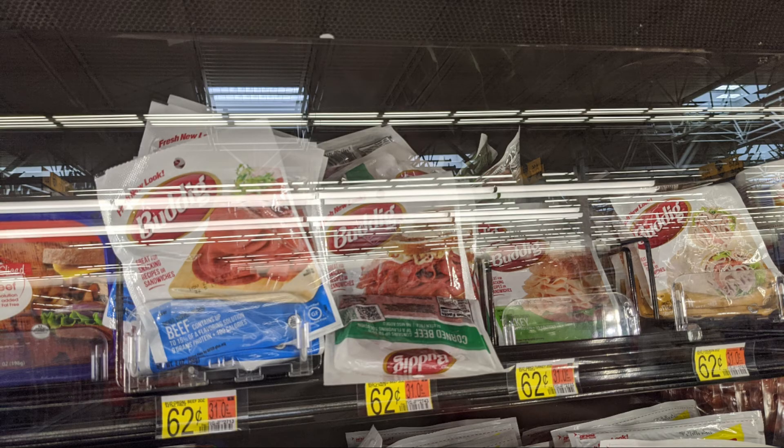Next, you're going to pick up five packages of the Buddig Meats. I like to get the beef version because they're good for making a cheese ball. These are $0.62 a piece. You've got a $1 back Ibotta rebate on four packages, a $1 Fetch rebate, and a $1 internet printable from coupons.com. Combining all those together for the five, you are going to get five for $0.10. That is a really great deal — super exciting.